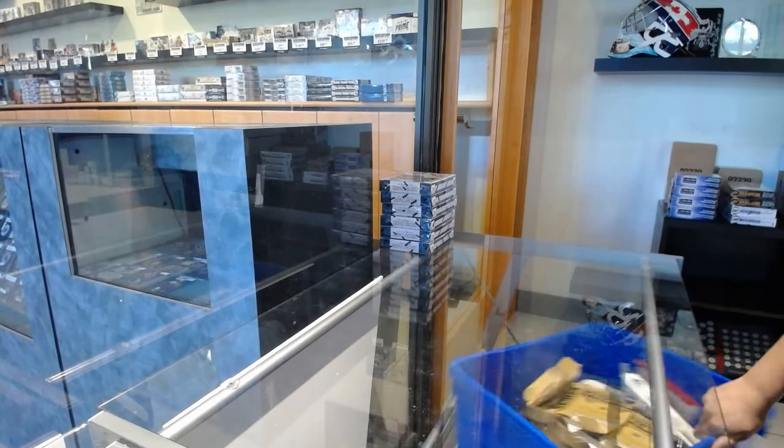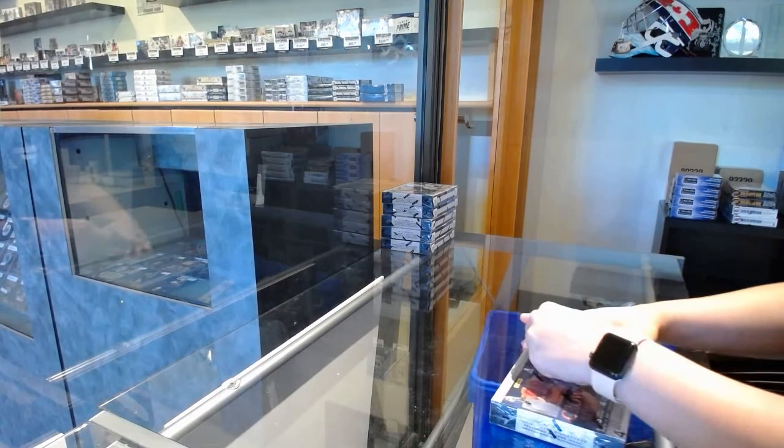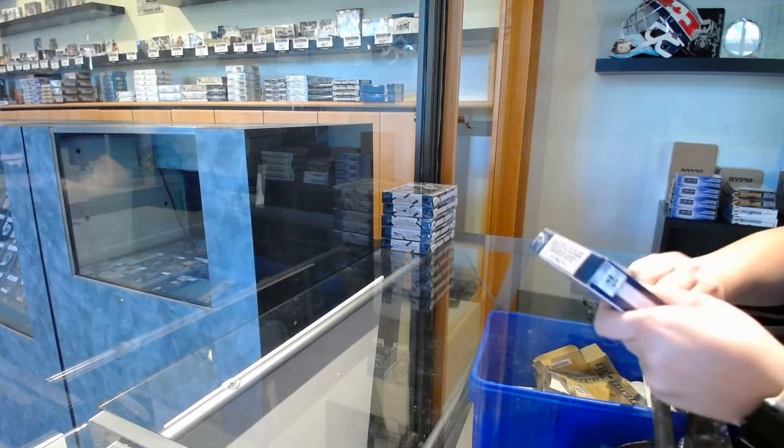Starting off the group break 11-6-41, we've got the 2013-14 Panini Crown Royal 6 box break.